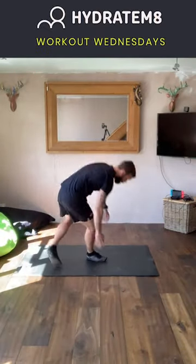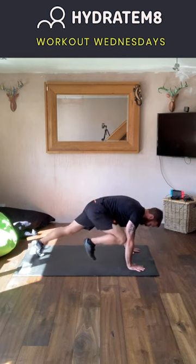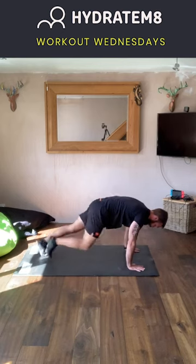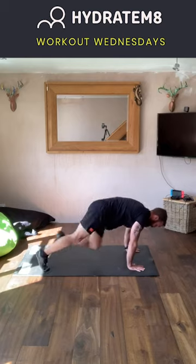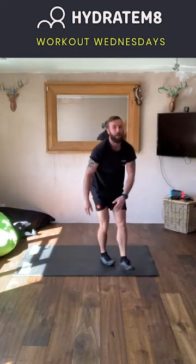Exercise number five: mountain climbers. Get down to the press-up position. Ensure the shoulders are stacked over the hands and the arms are nice and straight. From here, bring the knees up to the elbows — ensure that front foot does not touch the floor — and rep out like so. For those who need to take it back in pace, just walk it out. For those who want to mix it up, bring the opposite knees to the opposite elbows. Tendencies are to start pushing back as we do it — try as hard as you can to keep those shoulders over those hands. That is exercise number five — mountain climbers.